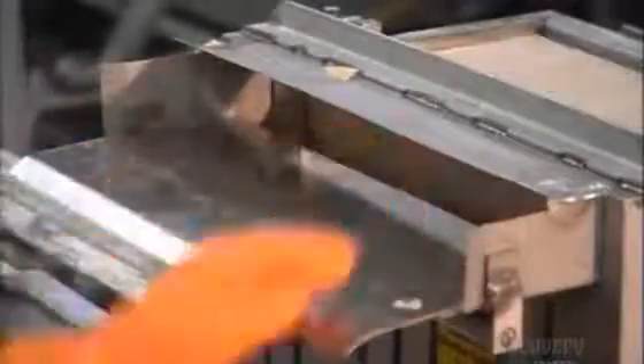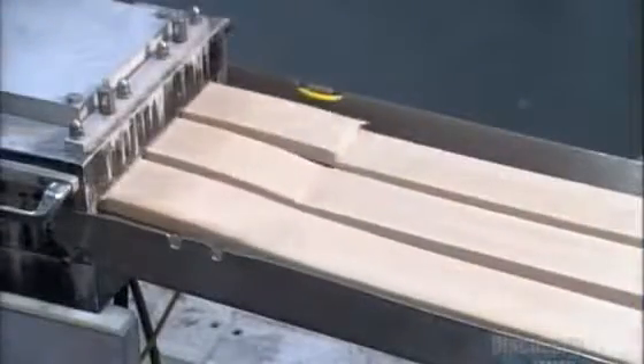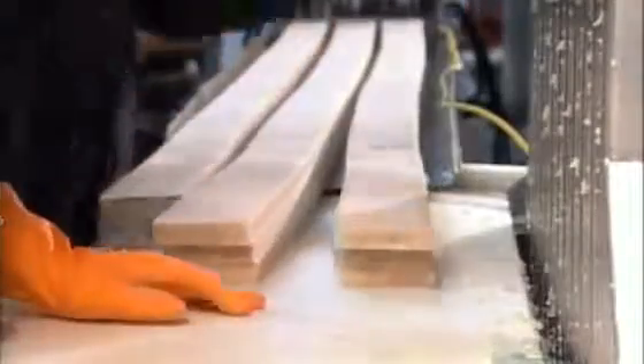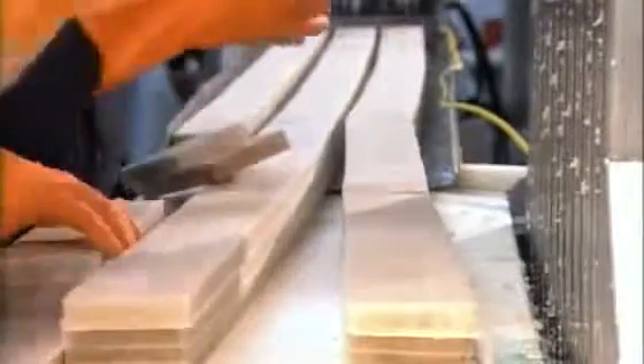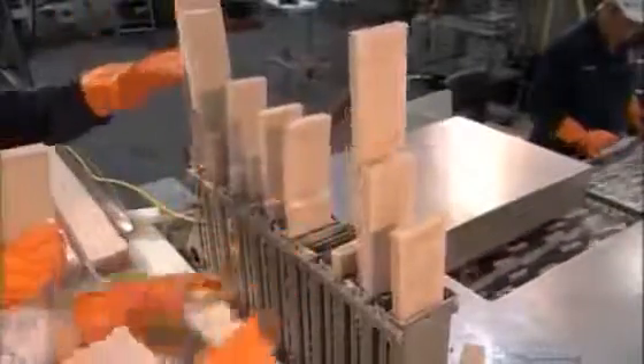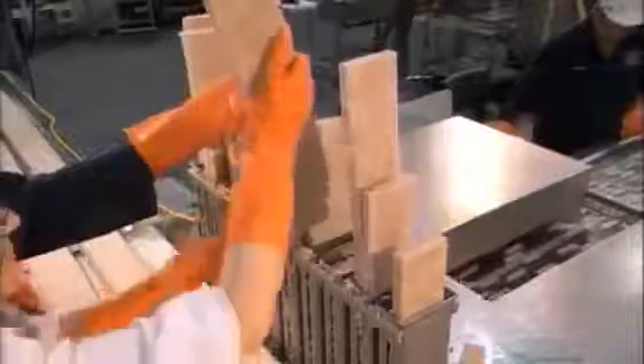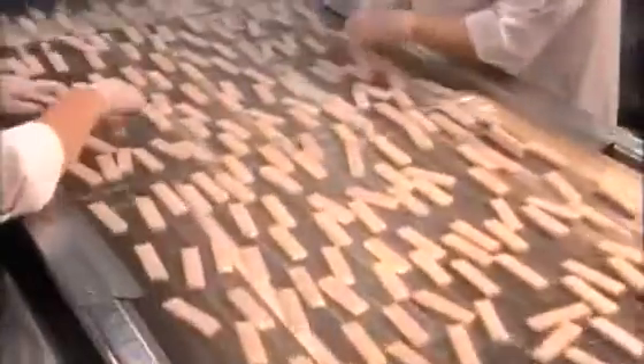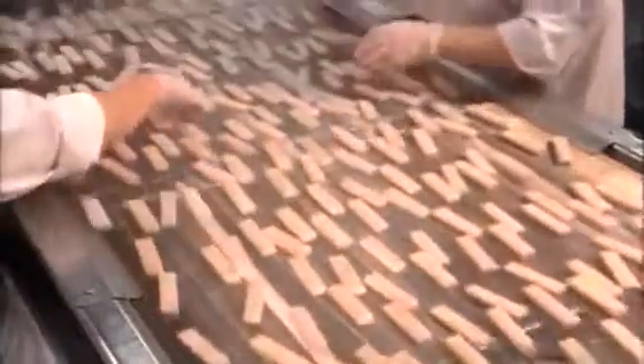A worker loads the fish blocks into a machine. A powerful ram forces the blocks through knives, which slice them into logs that are about 48 centimeters in length. Workers load the logs vertically into slots. Below, more knives slice the logs into sticks. They get 85 fish sticks from one log. They check for breaks as the sticks move to the next station.